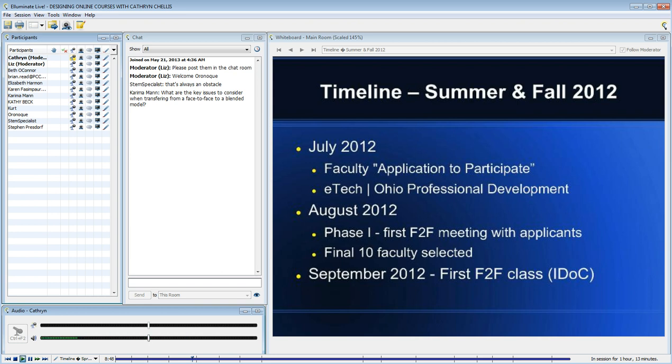So we ended up with 10 faculty. I am so excited to say that those 10 faculty are still with us today. We announced the final 10 and then started our first graduate class, which was Introduction to Designing Online Courses.